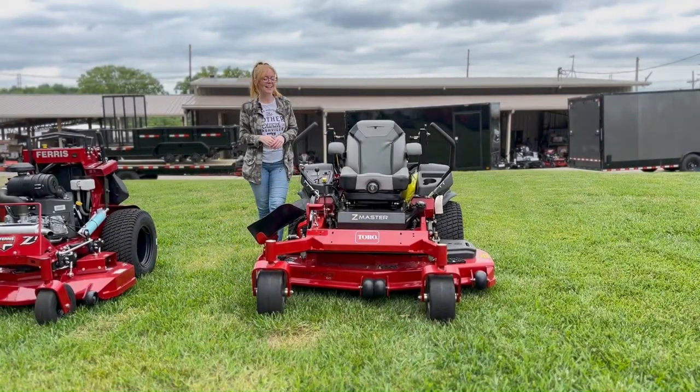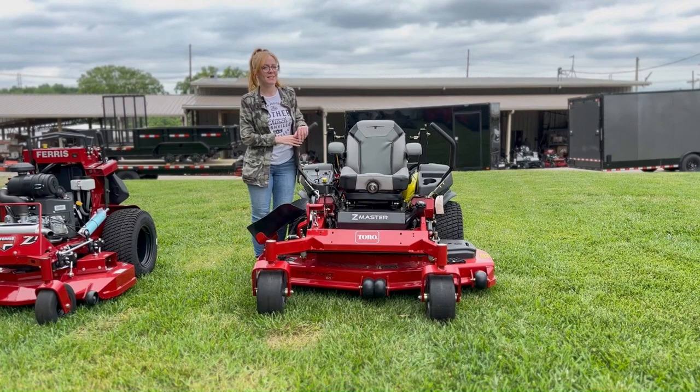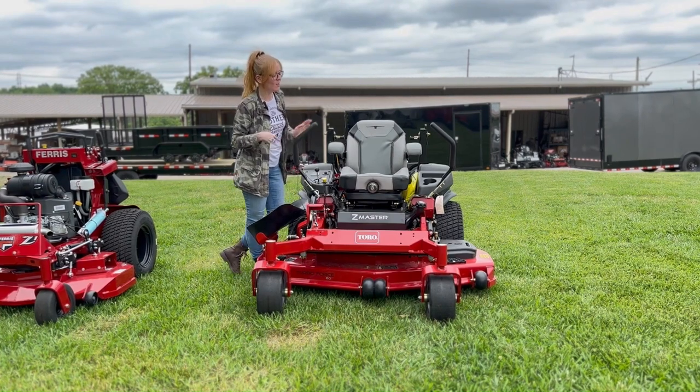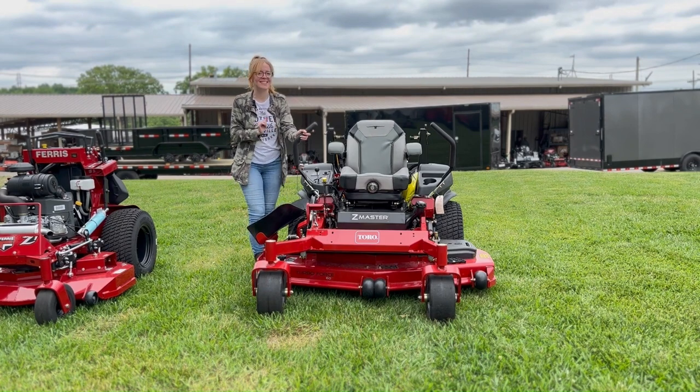We're here at SLE Equipment in Antioch, Tennessee, outside Nashville. Our phone number is 615-641-7720. Today we're going to be looking at the Toro Z Master 6000 series.